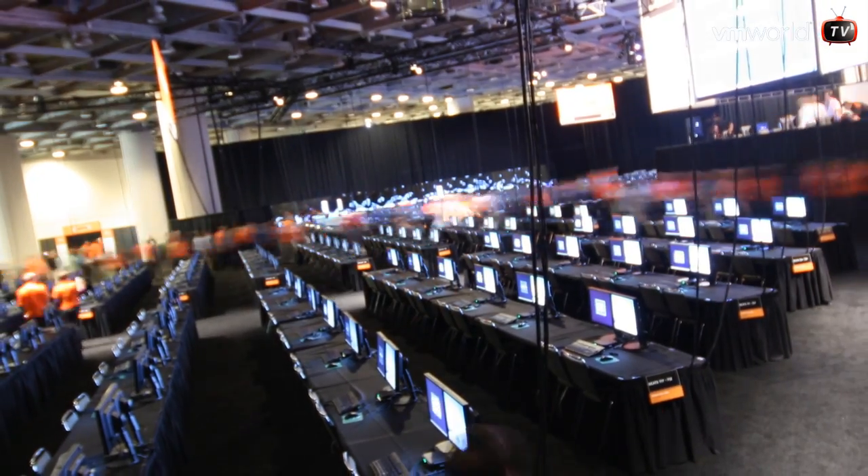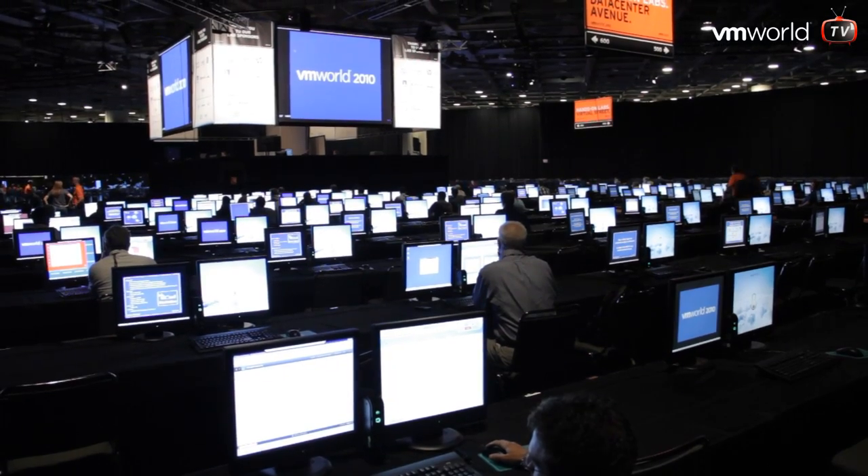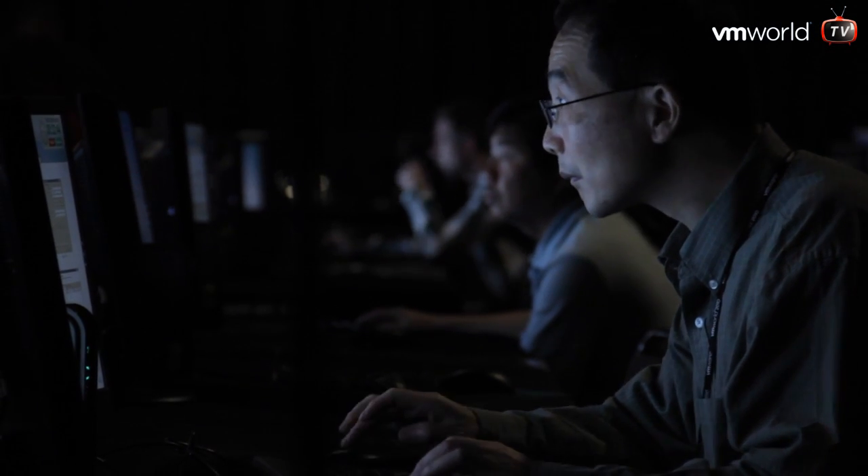Everything is going very smoothly this year. As you can see behind us, we've got lots of people that are actually taking labs and being very productive. This year we actually offer about 30 labs. We have 480 seats and lots of hours to actually take.